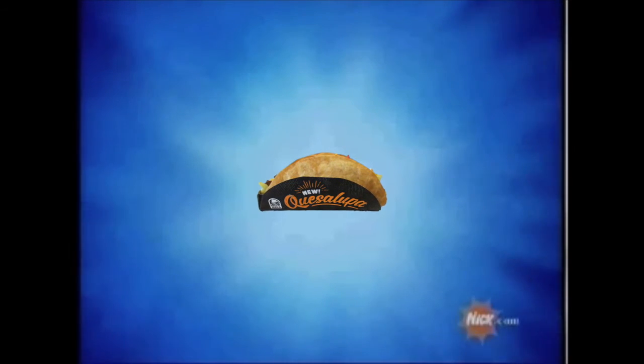Now presenting the brand new Taco Bell Quesalupa. This revolutionary idea brings together a quesadilla and a chalupa in beautiful fashion. When you bite into this scrumptious item, you'll be taken away on a flavor journey to happy town. But don't just take my word for it — listen to these happy customers.